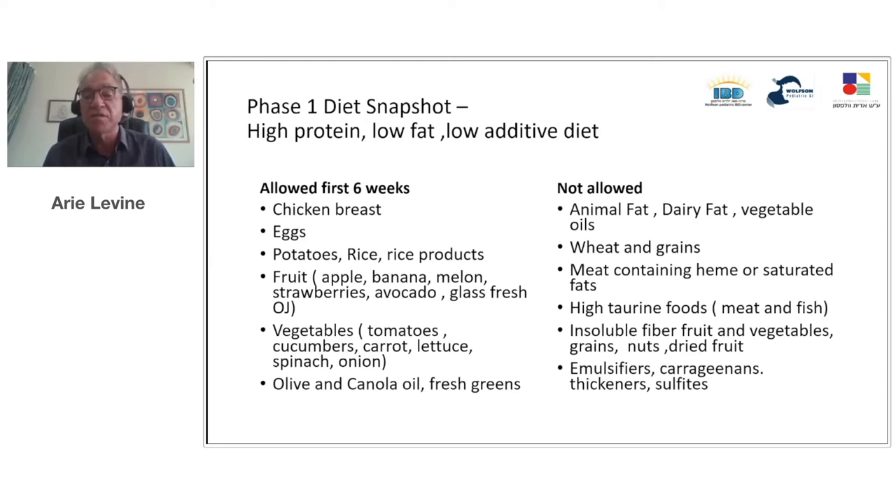The diet also reduces red meat because heme and saturated fats in red meat have been linked to the disease by various mechanisms. We limit high taurine foods present in meat and fish — that's why fish is not allowed during the first stage except once a week. We limit insoluble fibers and provide more soluble fibers instead, because patients with Crohn's disease might have narrowing of their intestines — stricturing disease — and you don't know that when you start treating a patient. By week seven, there's more latitude with fruits and vegetables, and by week ten, all fruits and vegetables are allowed if no stricture is present. We also severely limit additives such as emulsifiers, carrageenans, thickeners, and sulfites — not always simple because the food industry can add components without labeling them as a primary ingredient.